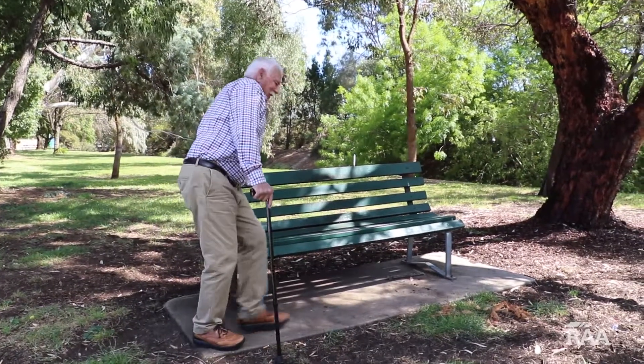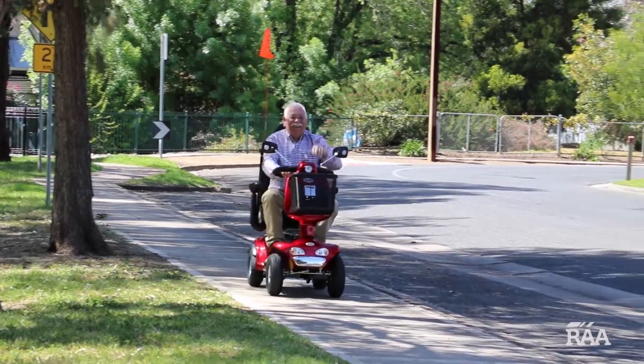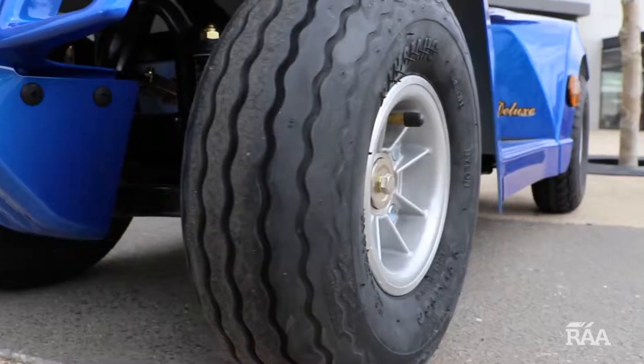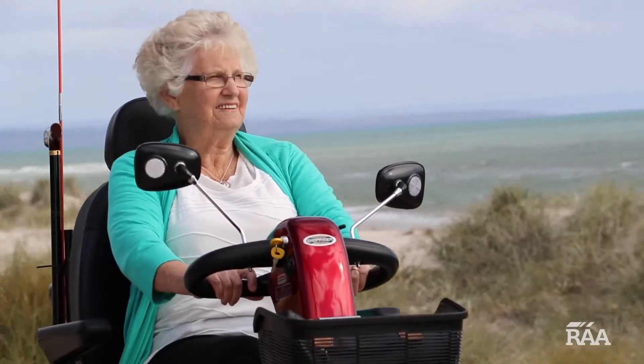Take control of your freedom and independence with RAA's extensive range of high quality and comfortable Shoprider mobility scooters. A world leader in research, design and manufacturing of mobility scooters, Shoprider scooters are made with quality, reliability and comfort in mind.